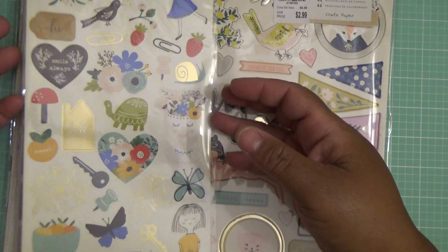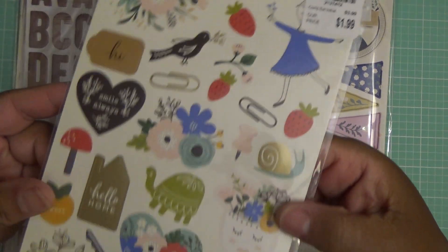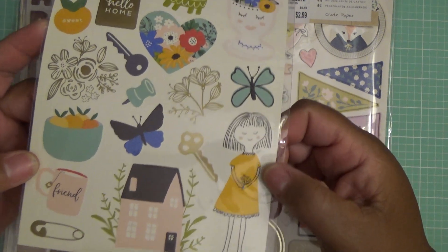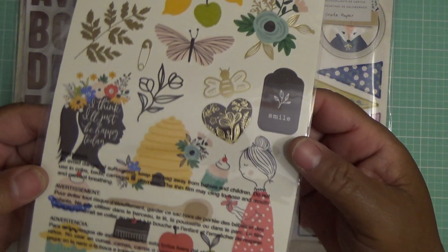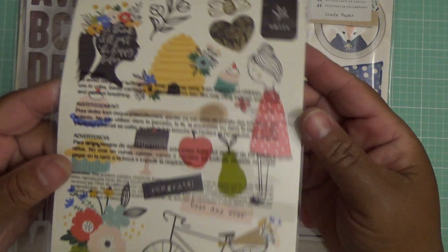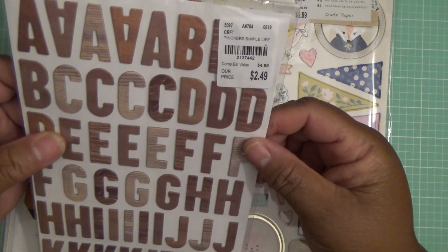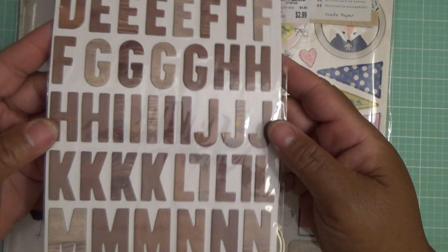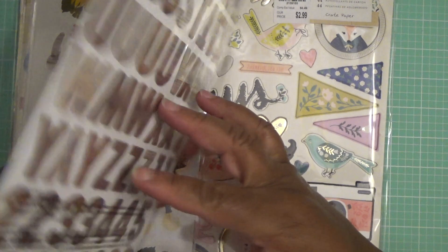And then from Jen Hatfield from the Along the Way collection — they had that stamp set that seemed like everybody was looking for, but it just wasn't my thing. Really cute though — I love that girl with the ponytail and the flowers in her hair. Then they had these stickers from the Simple Life collection. I love how some of them the wood grain is different than others, and you have front and back.